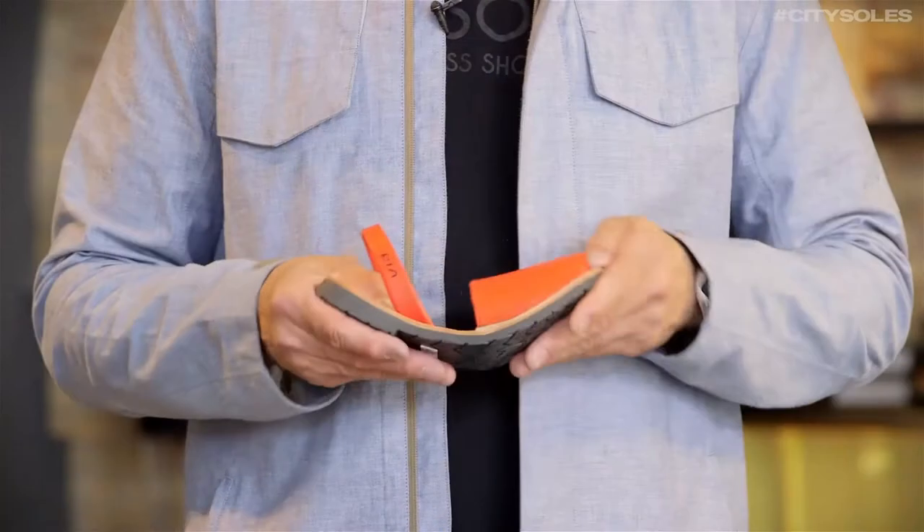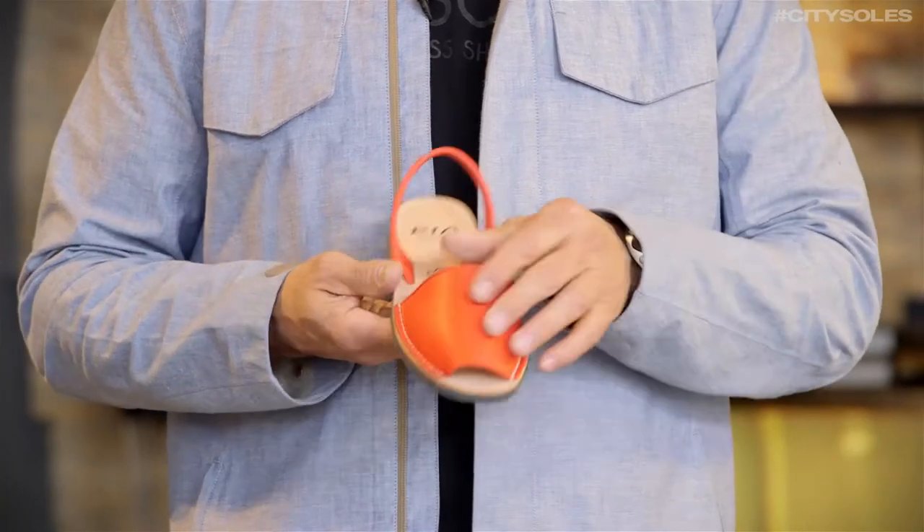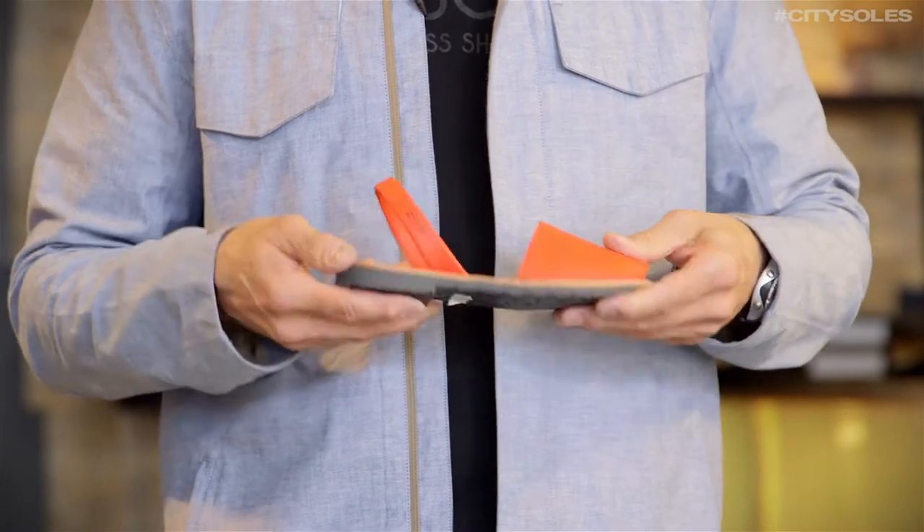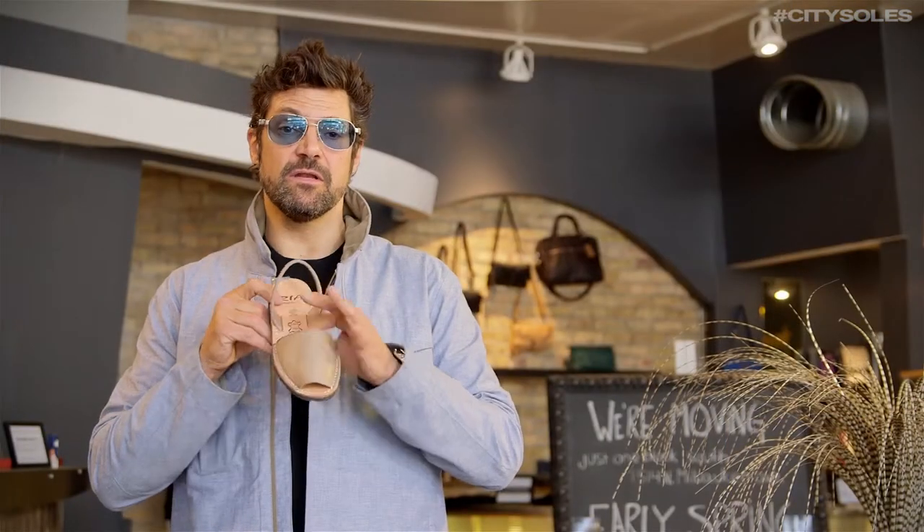This is the brand Ria from Menorca, Spain, a beautiful island in Spain. This is the original company that made these shoes for the past 50 years out of Spain. They have a recycled tire bottom rubber, all leather, leather soles on the inside, leather upper, and a thick leather strap on the back. They're super soft and comfortable, a traditional style with the peekaboo open toe in the front.